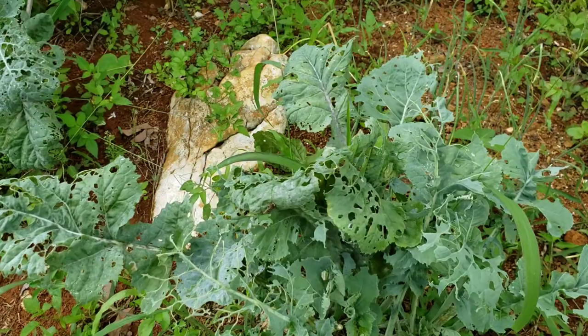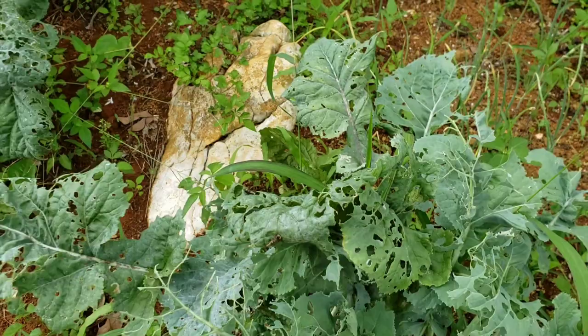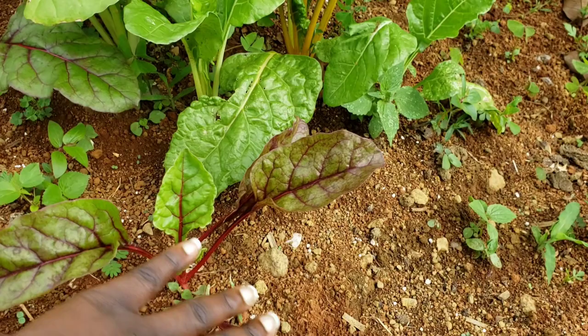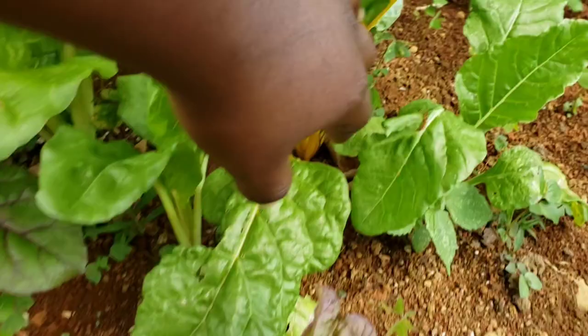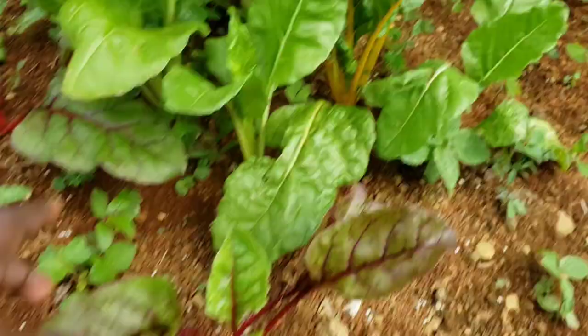Right here I have my collard greens — I have quite a few plants in the yard. That's another patch of collard greens that have been there from last year and are still giving me food. Opposite that I have some Swiss chard — the rainbow Swiss chard. It came with seeds that are red, yellow and white, so all three colors are here. They're looking very pretty.